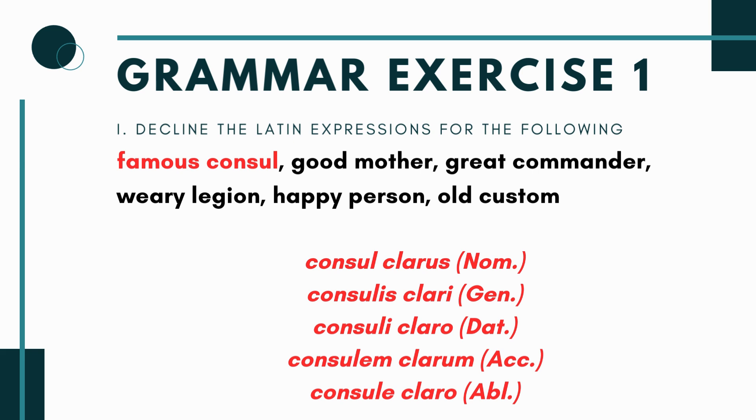For 'famous consul': consul is a third declension masculine noun. Going through the singular cases you get: consul clarus, consulis clari, consuli claro, consulem clarum, and consule claro. You're going -us, -i, -o, -um, -o on the adjective side — just match them up and you're good.